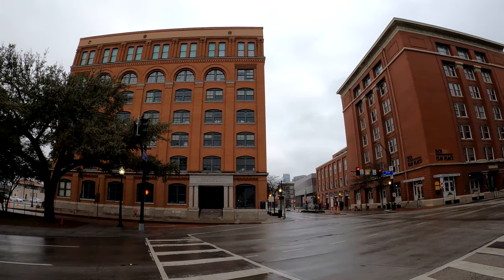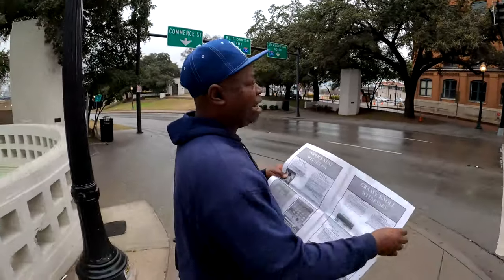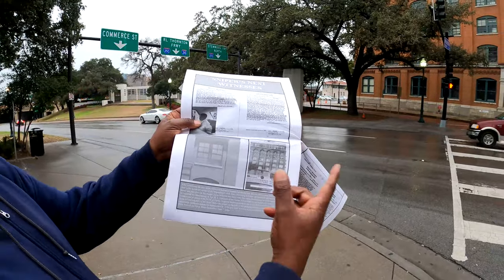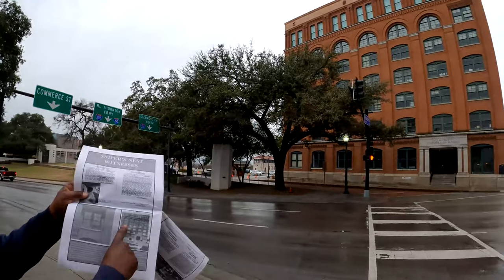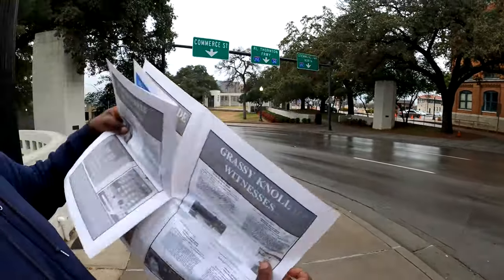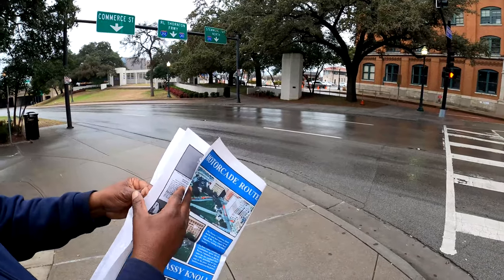One difference between then and now: if you look down at the very ground floor, all the windows on the bottom floor were bricked up. See the difference here? People asked about that tree — the tree back then was real small. So let me show you what Oswald saw looking out of the window, so you'll see that he did have a clear shot.